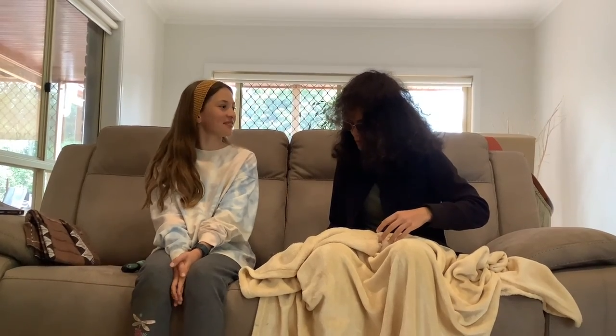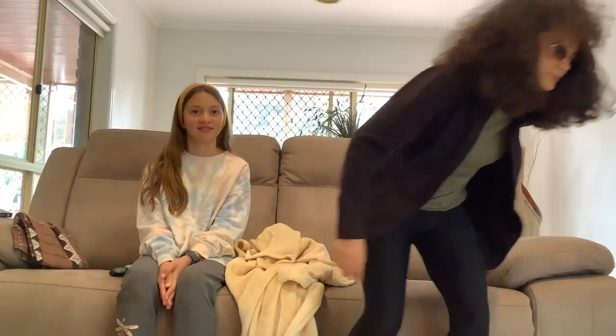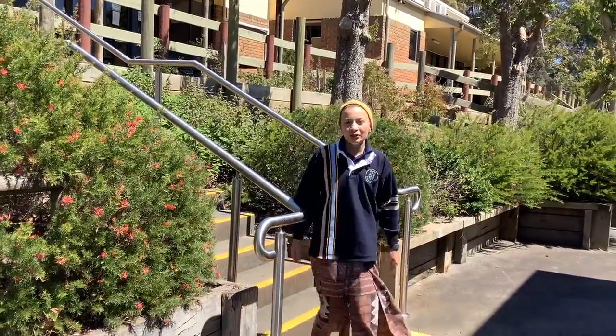Thank you for joining us today. Great, I'll just hop into my time machine and be off. Thank you for watching this documentary. We hope you have learnt something and enjoyed it. Thank you.